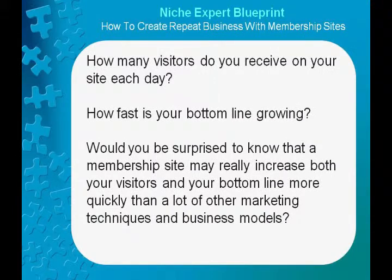How many visitors do you receive on your site each day? How fast is your bottom line growing? Would you be surprised to know that a membership site may really increase both your visitors and your bottom line more quickly than a lot of other marketing techniques and business models?